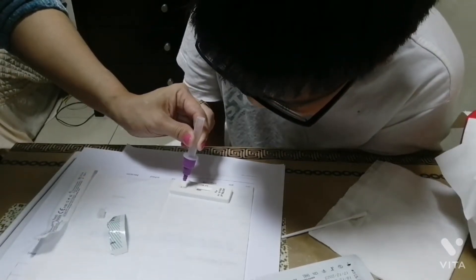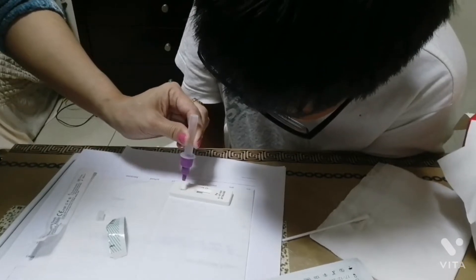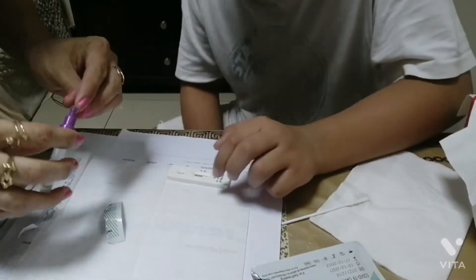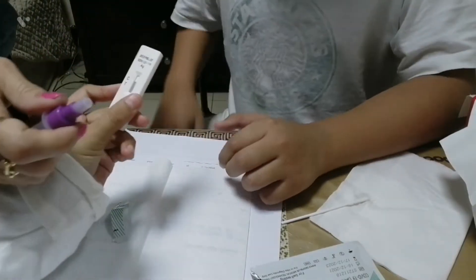We wait until... ooh, it's revealing. The red line goes to positive or negative. The two lines is positive. And one line is negative. Yeah, now we just have to wait.